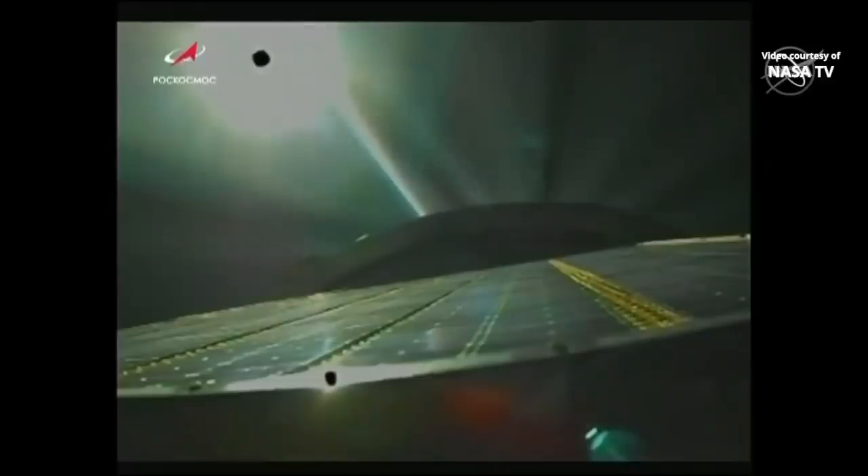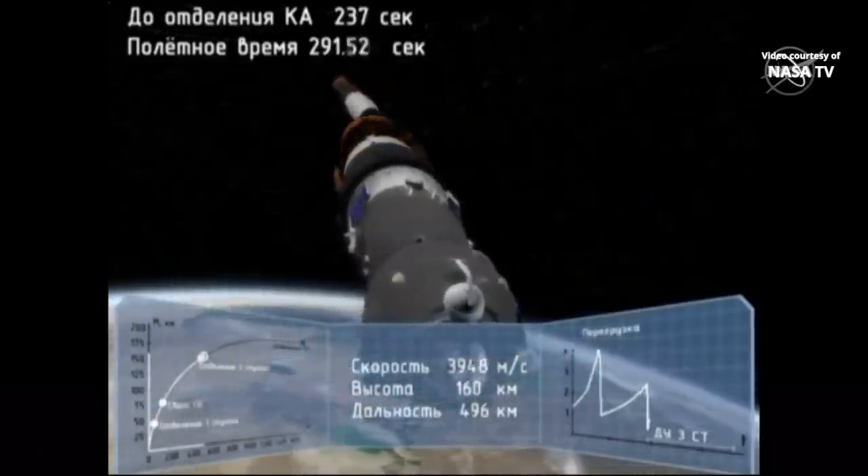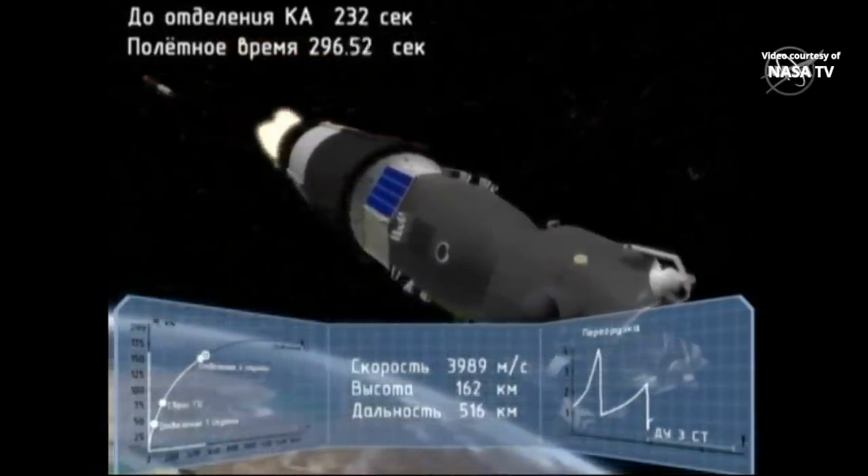This is actually a view from the Soyuz spacecraft itself. You're looking down at one of the folded-up solar arrays. Standing by for that third stage ignition. Confirmation: the second stage has shut down and separated. The Soyuz is now being powered by that third stage engine. Everything is nominal on board.